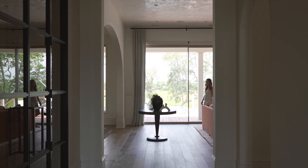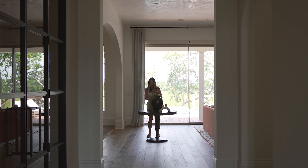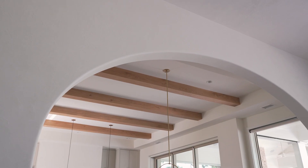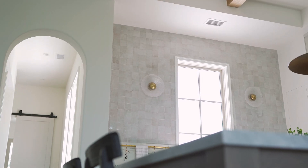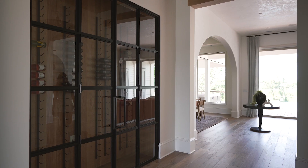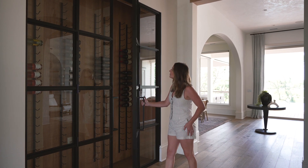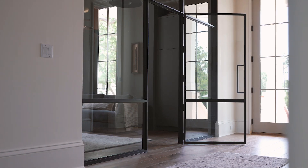One of the most enjoyable parts about this project was the interior architecture moments that we were able to contribute. Originally, none of the arches, lintel details, ceiling details, or any of these floor transitions even existed. Another addition from our team was the wine room and the other steel and glass moments that you see in areas like the office or the primary bath.